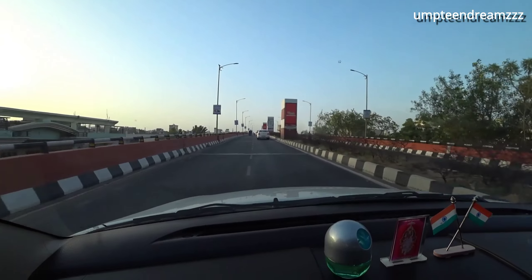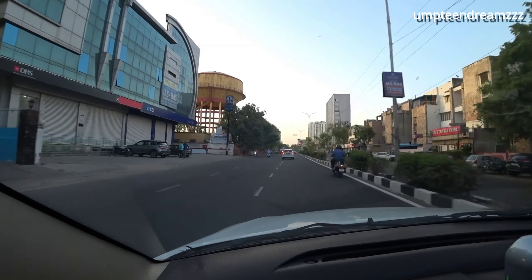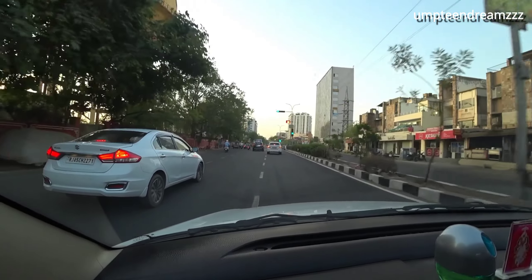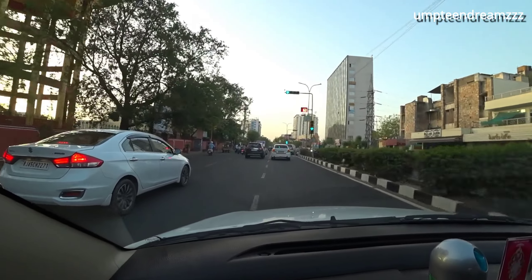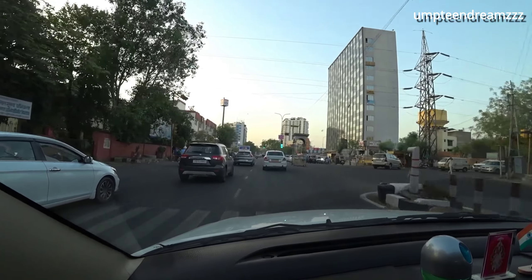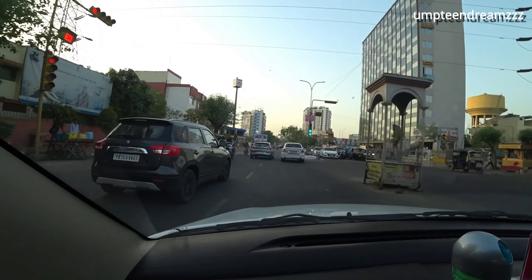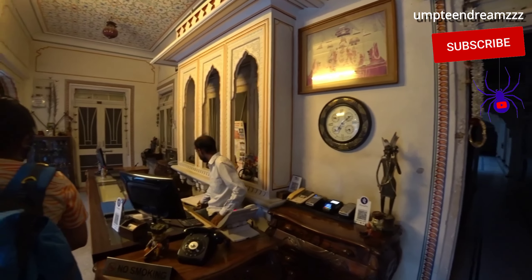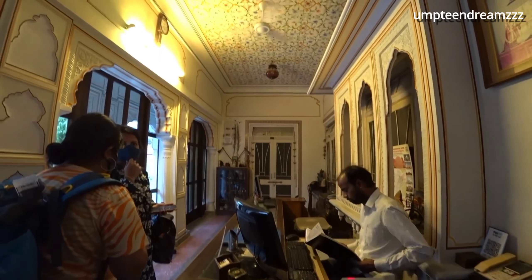As we travel from Jaipur airport towards the city, we can see how neat and clean this city is. It's well maintained and the roads are also well established. We have to travel more to see the old Jaipur city views. Our first stop on day one in Jaipur is Krishna Palace.